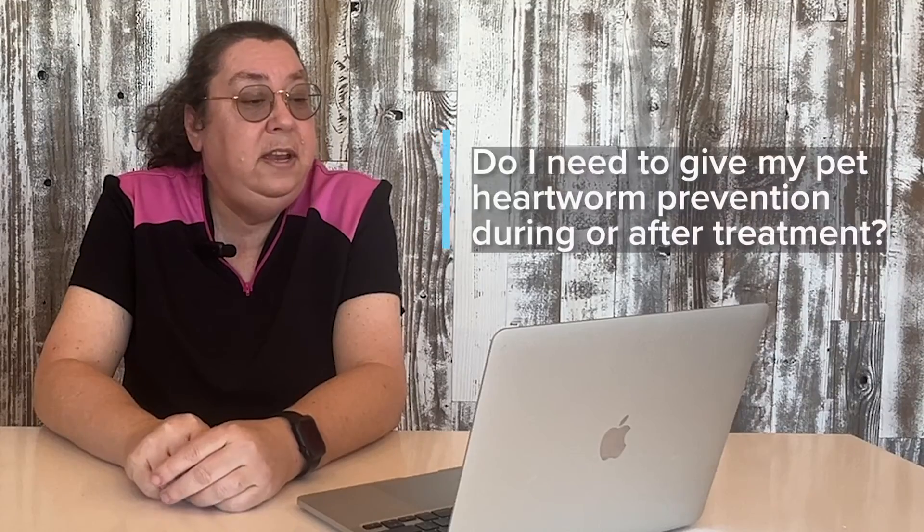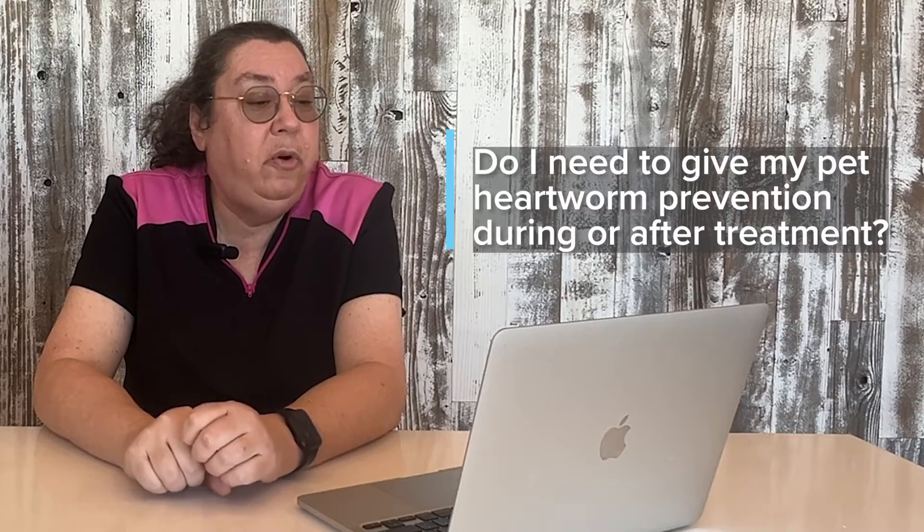They are sent home with medicines for pain and inflammation to be taken at home. Do I need to give my pet heartworm prevention during or after treatment? Yes, it is very important to start heartworm prevention at the time they are diagnosed and then to continue heartworm prevention for the rest of your pet's life. Otherwise, you may be back here and we'll do this again.